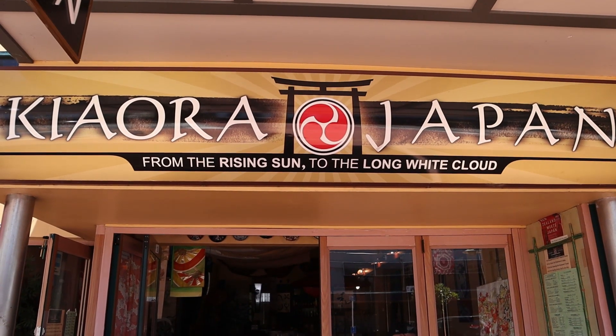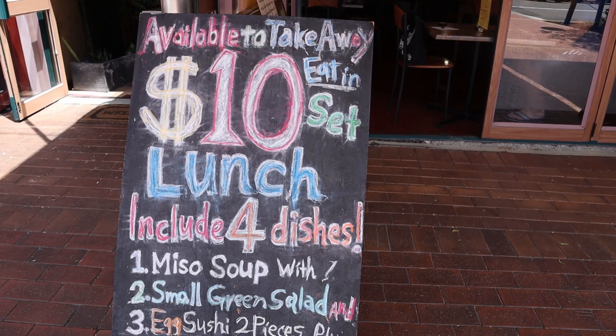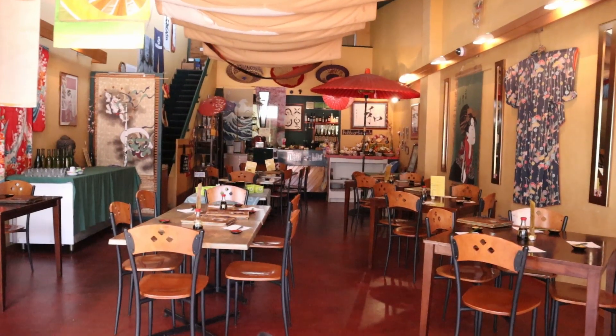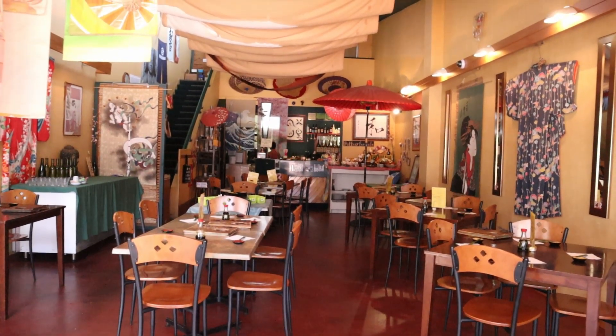After the pools, we had quite an appetite. We settled on a Japanese restaurant for lunch. If you want authentic Japanese cuisine, we recommend this place.